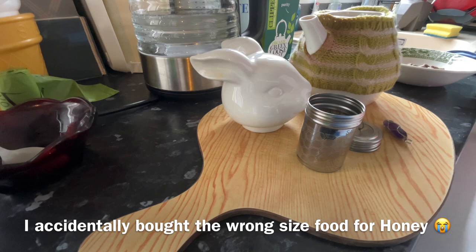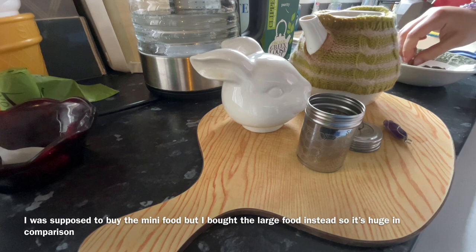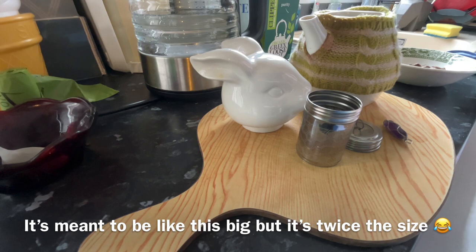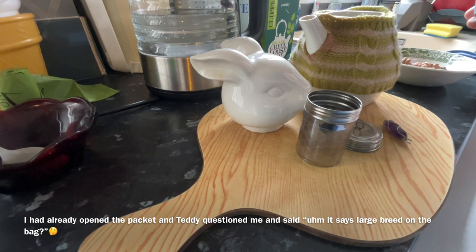I'm just doing Honey's food. I accidentally bought the wrong size while I was sick. I've been sick for about two weeks, but I'm starting to feel a lot better now. I was supposed to buy the mini food, but I bought the large breed food, which is huge. Honey is okay with it — she takes a while to eat it, but it is what it is.